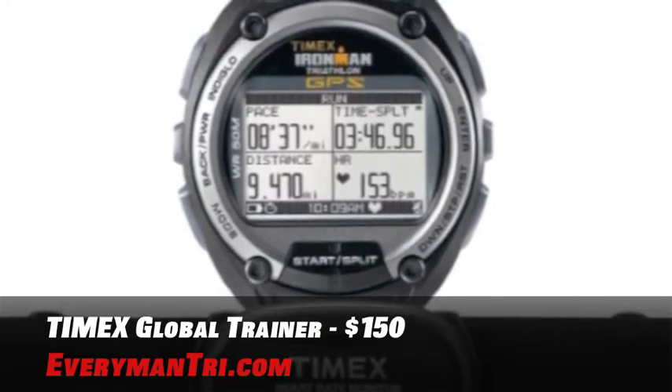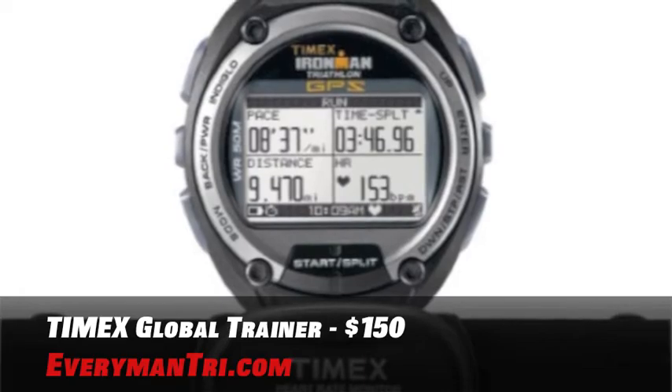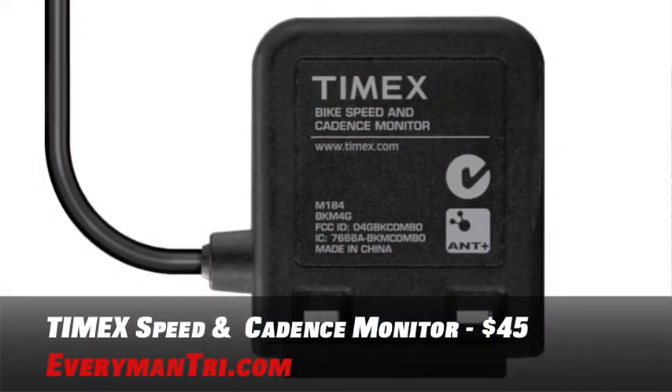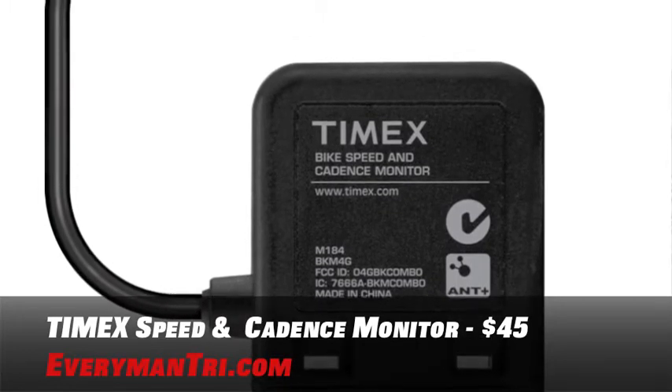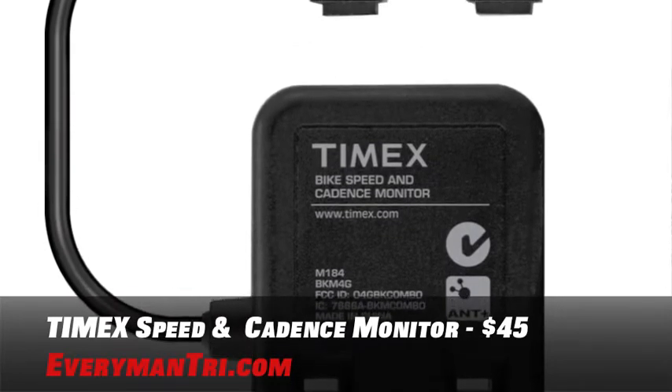Right now on sale, $150 through Amazon.com. The perfect companion to your Timex Ironman Global Trainer is something I just added to my bike for my indoor winter training, also by Timex. It's a bike speed and cadence sensor and I love it. You are sure to pick up your pace when you can monitor your pedaling with the Timex Ironman Global Trainer GPS speed and cadence sensor.